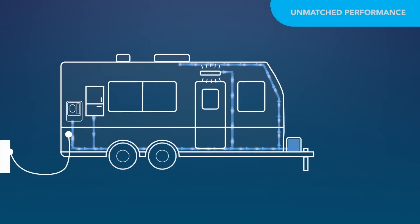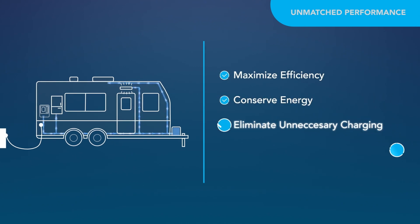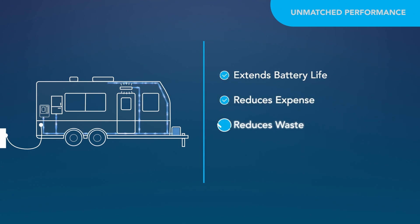AutoDetect continuously monitors the battery to maximize efficiency and energy conservation, while eliminating unnecessary charging cycles and preventing over- or under-charging of the battery. This level of intelligent battery management extends battery life, reducing expense and waste.